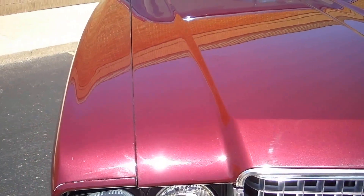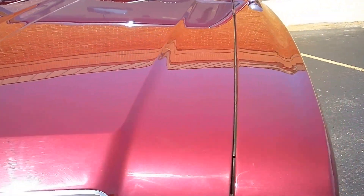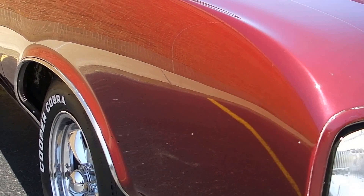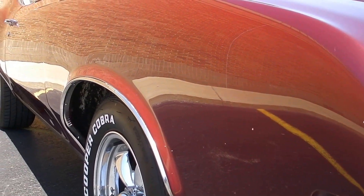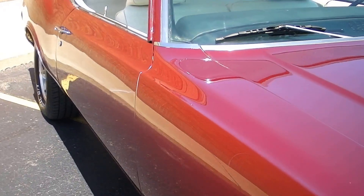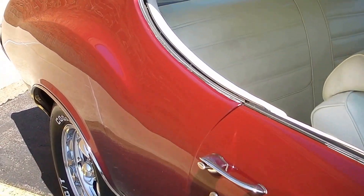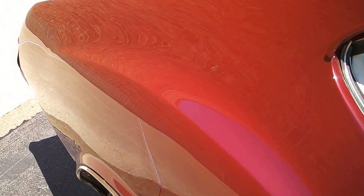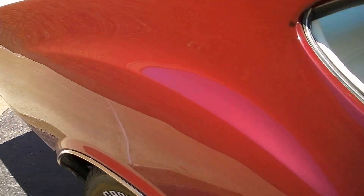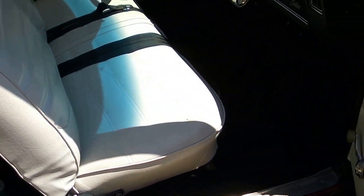The hood shuts really nice. Fit and finish is really good — lines up nice. The underbody was Z-barred back in the day; it's been lightly cleaned up and re-sprayed in black. It's got a new gas tank, new exhaust, new lines, new brakes — all that's been redone. It's a nice, clean underbody.